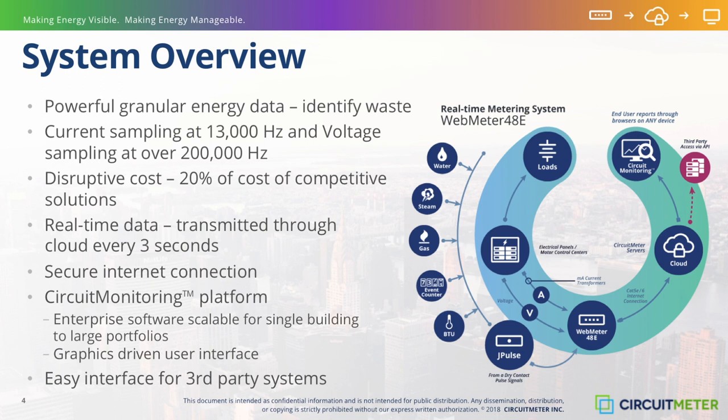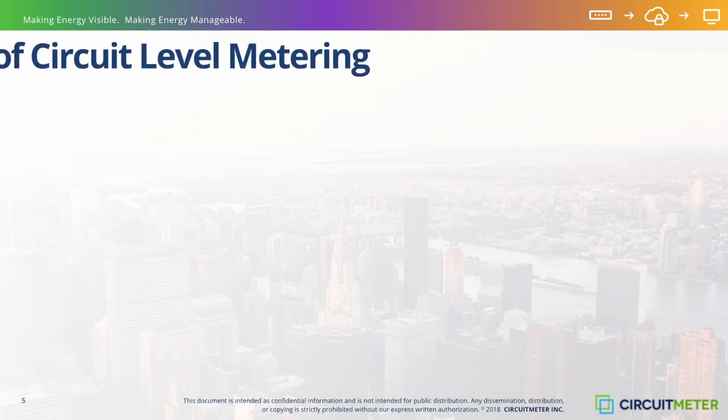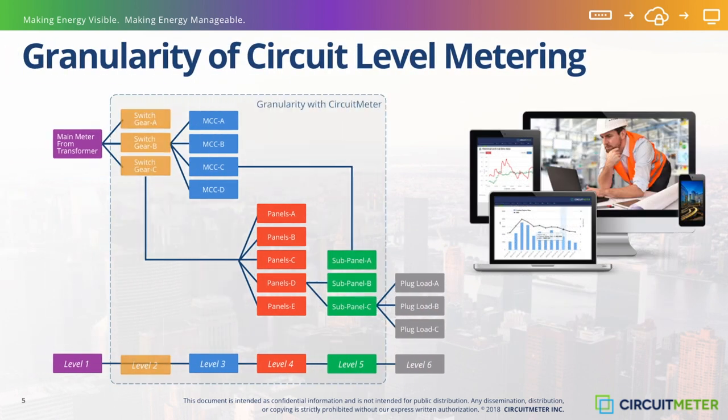That is what the CircuitMeter solution delivers. Deployment can be made at any point in the electrical distribution system, from the main switchgear to the motor control centers, to the individual panel level. This choice is a matter of energy management strategy. The more granular the deployment, the more information and energy intelligence that is made available for monitoring and analysis. The central point in this aspect of the strategy is cost versus the value of the granularity. CircuitMeter clients all report having discovered energy waste in areas that were not on their radar — in other words, the energy savings are in the details.